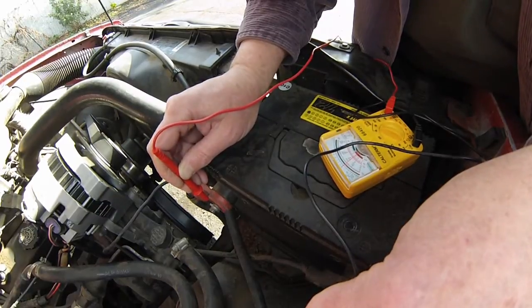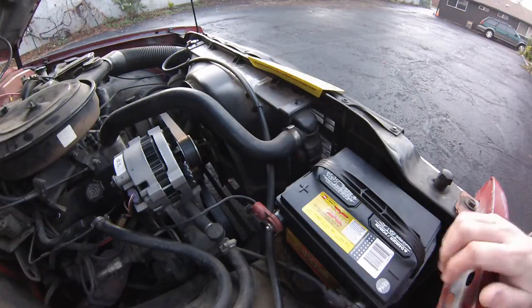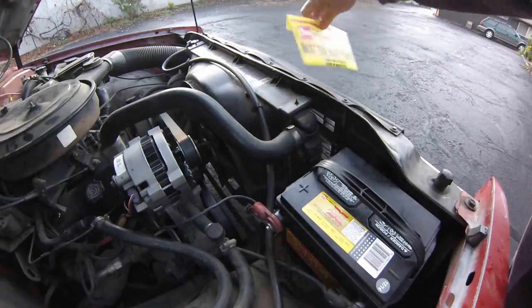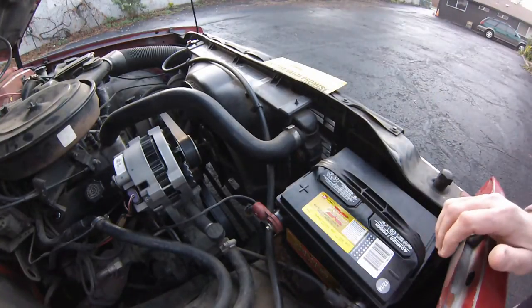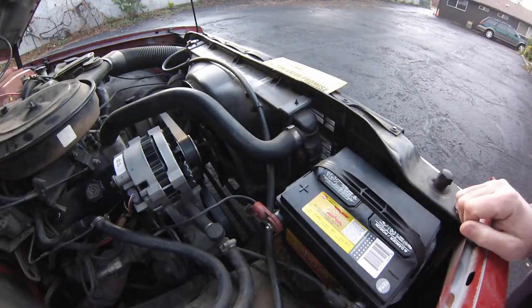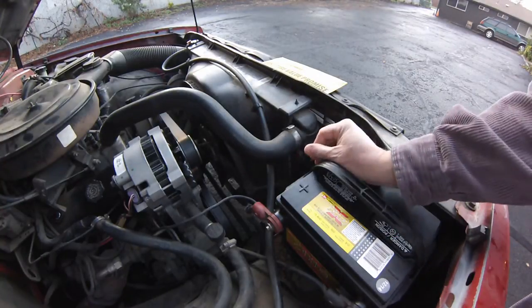So I'm going to have to get a new voltage regulator. Good morning — it is the next day now. Last night I thought maybe I should take this truck down to my local Les Schwab, which is right down the road, and have them test it. They do that for free — they'll test everything, and if they don't find anything wrong you don't pay anything.